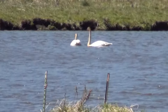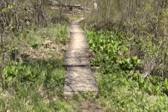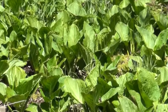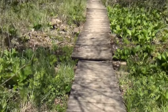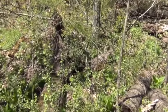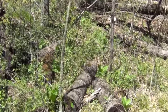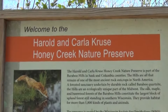Oh, you can hear the wind. And here is a new place that I've been told about. I'm very interested because of this boardwalk as the entryway. And guess what these things are? Skunk cabbage. Great. And they're very leafed out right now. This is a very rugged entryway. An interesting place. Welcome to the Harold and Carla Cruz Honey Creek Nature Preserve.